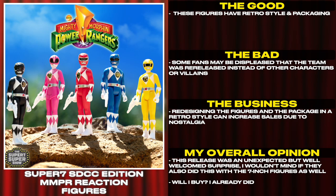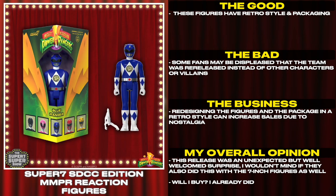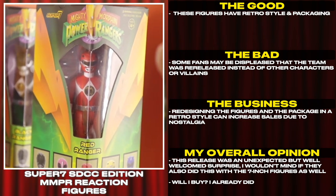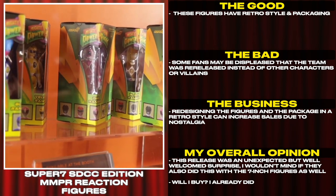These figures have retro style and packaging. Some fans may be displeased that the team was re-released instead of other characters or villains. Redesigning the figures and packaging in the retro style can increase sales due to nostalgia. This release was an unexpected but well-welcomed surprise — I wouldn't mind if they did this with the seven-inch figures as well. Will I buy? I already did.